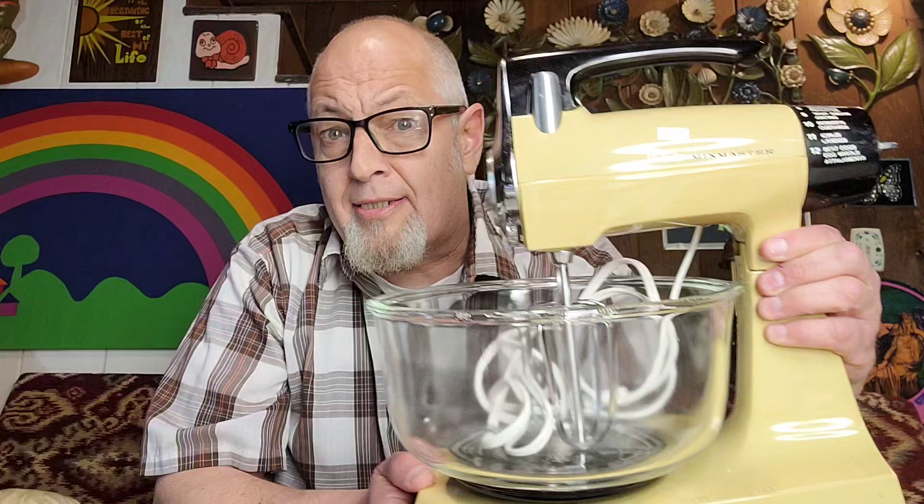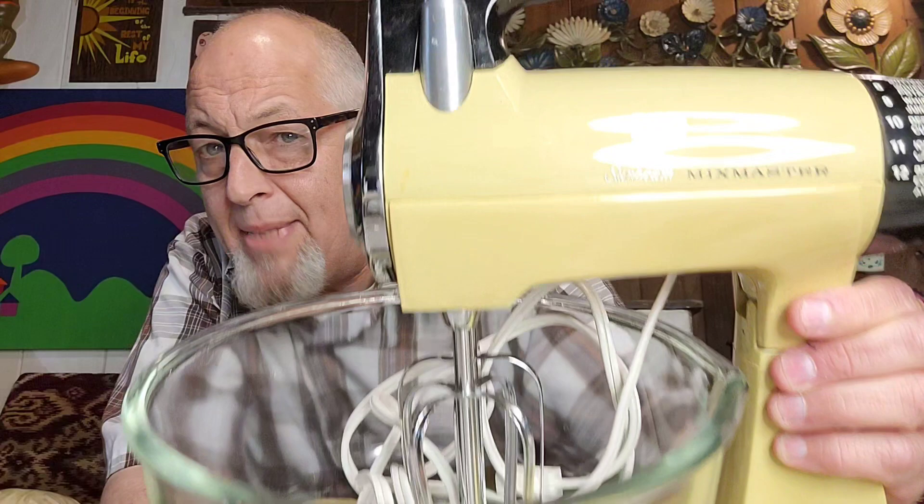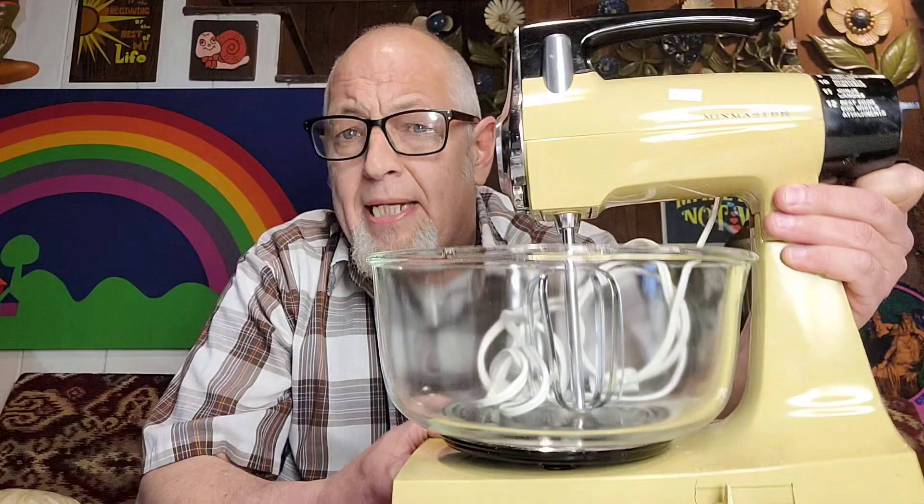Next thing I found at a place called Junk and Stuff — and it's hardly junk. People in the know will recognize this as a Sunbeam Mix Master in the very desirable harvest gold color, and it works. This is an iconic appliance. The 50s turquoise Mix Masters go for big money, but this 70s harvest gold is still very collectible. It'll go for about 30 to 35 dollars. I paid five for it — that's about 25 dollars profit.